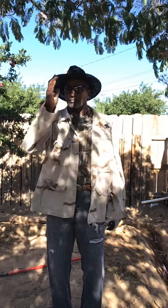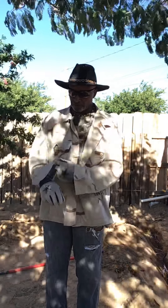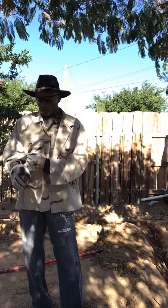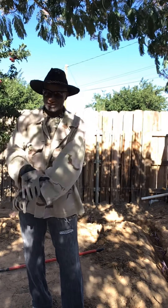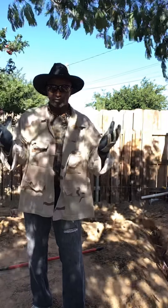Thank you for watching, folks. I want to show you guys something else before I leave — watch this. See this plant right here? That's a cactus. I found that cactus in the desert. I brought that cactus back, and when I found it, it was that big. I now have eight cactus that grew from that little piece that I found.